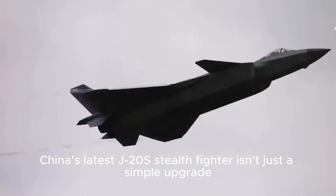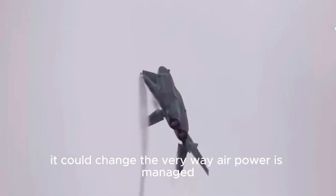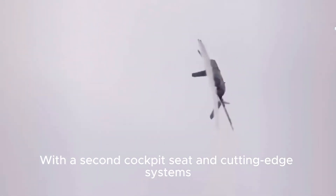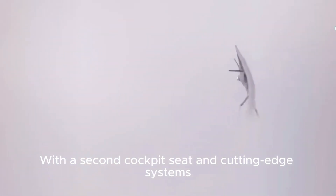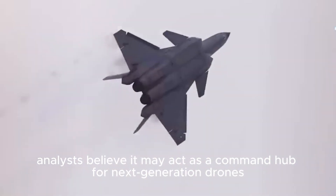China's latest J-20S stealth fighter isn't just a simple upgrade — it could change the very way air power is managed. With a second cockpit seat and cutting-edge systems, analysts believe it may act as a command hub for next-generation drones.